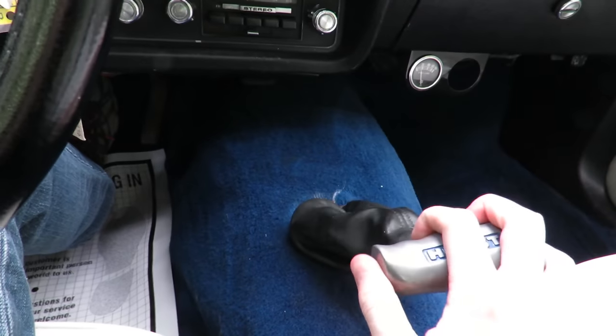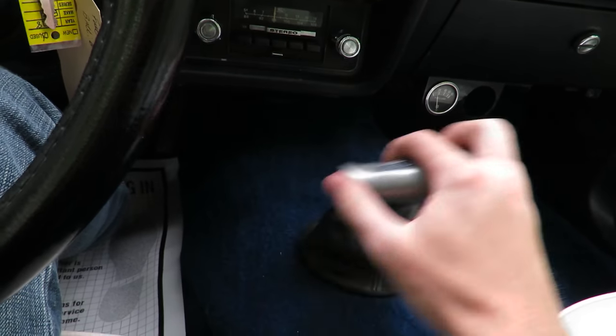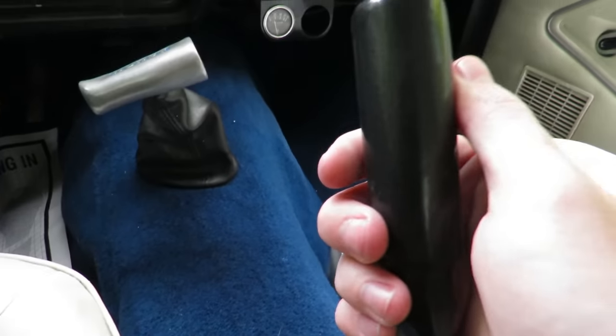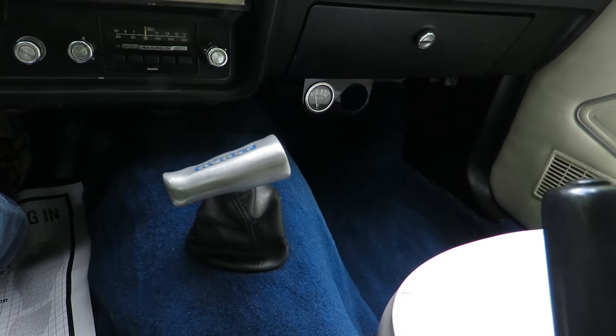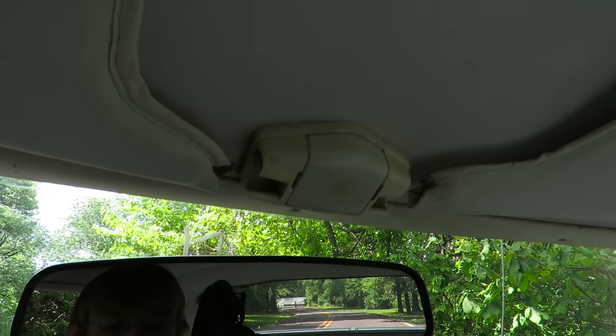You have 1st, 2nd, 3rd, 4th, and then push down, over, and up for reverse. Emergency brake over here. Rear view mirror with a light above that, and a visor.